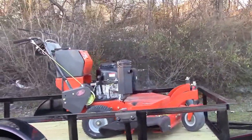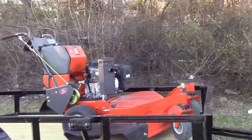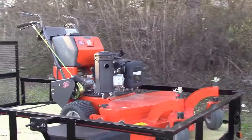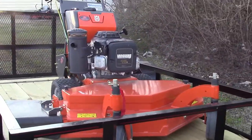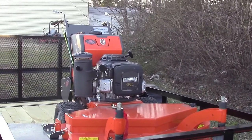Loaded up on it, you're going to find the Husqvarna W448 Walk Behind Zero Turn Mower. This one's going to have a 48 inch deck, as well as the 18 horsepower Vanguard engine.